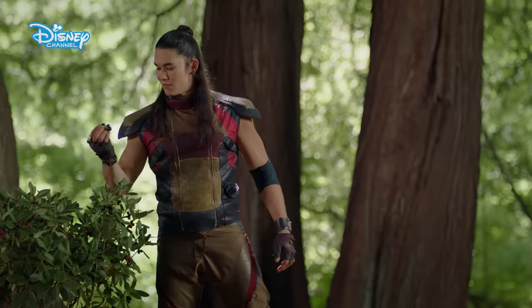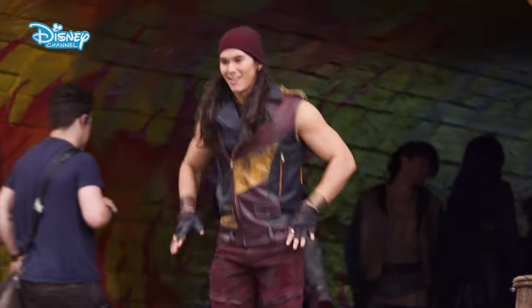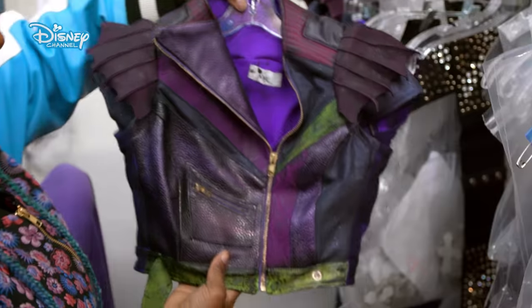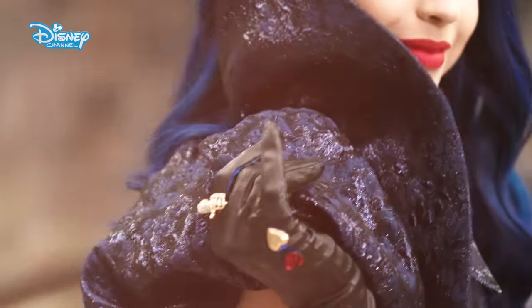I feel like this is a great mix of old Jay and new Jay. It fits really nicely. It's my favorite outfit I've worn out of all the Descendants looks, I think. Everyone, I think in their own way, rocks their wardrobe, and it's so perfect for our personalities as well as our characters' personalities.